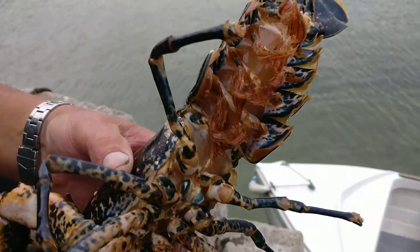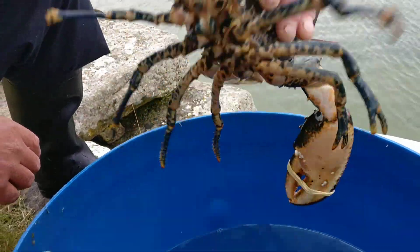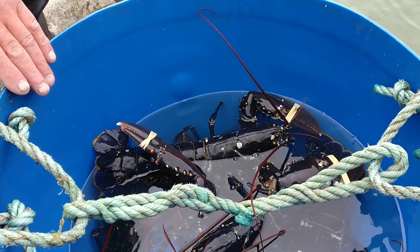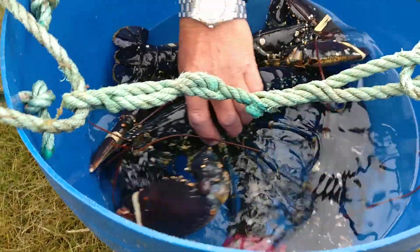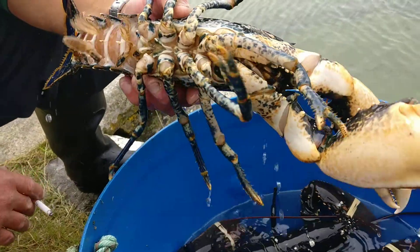They're not huge but they're a decent size — a good feed. You don't want the really big ones; if you get some like that, you throw them back. Why? Well, they're a bit like old chickens — they get tough. So you want them smaller and sweeter. That big one there is about as big as you'd want to go for the table.